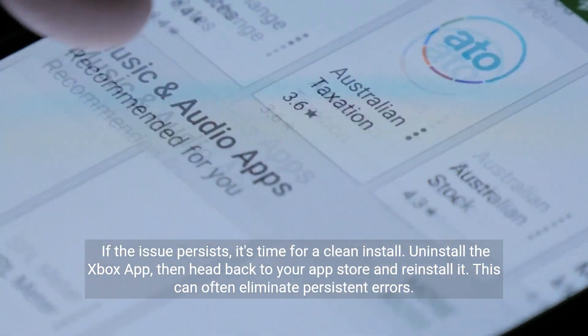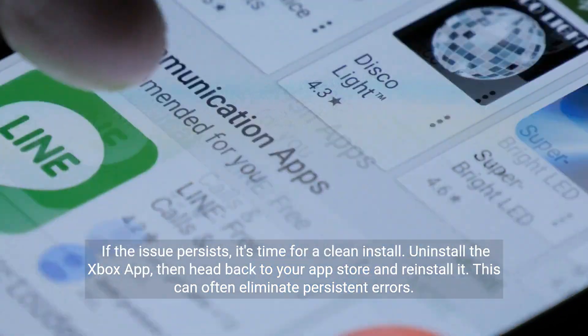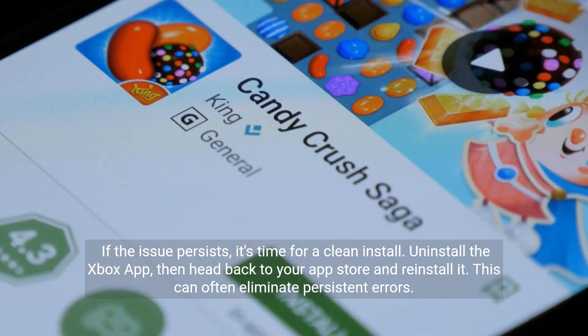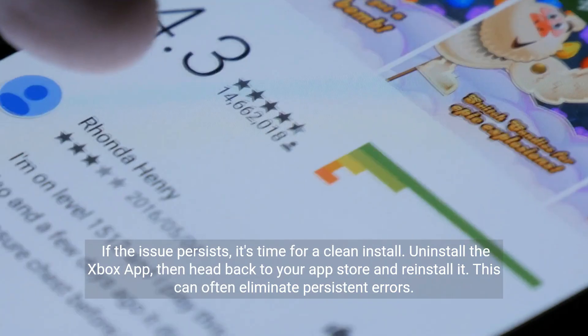If the issue persists, it's time for a clean install. Uninstall the Xbox app, then head back to your app store and reinstall it. This can often eliminate persistent errors.